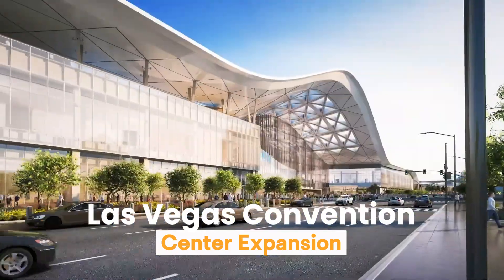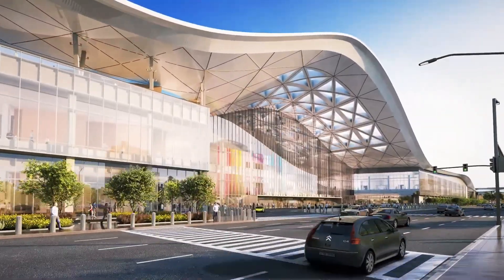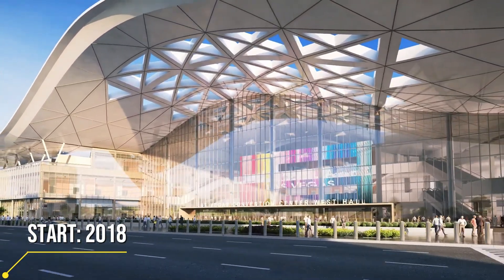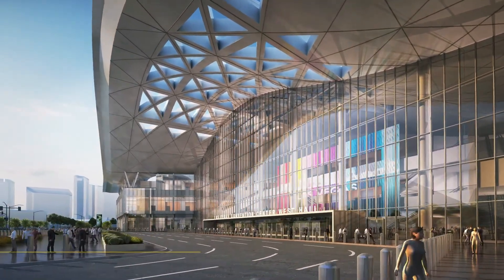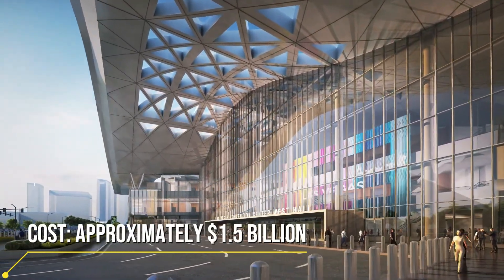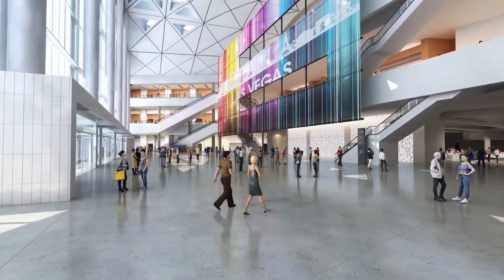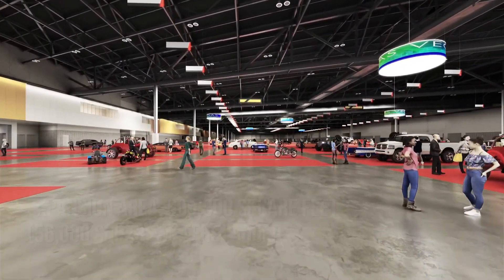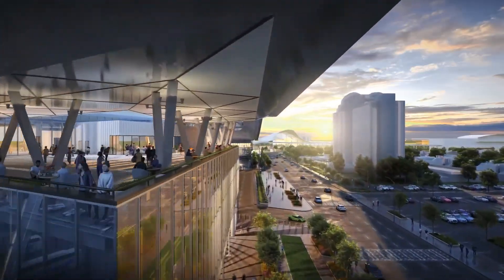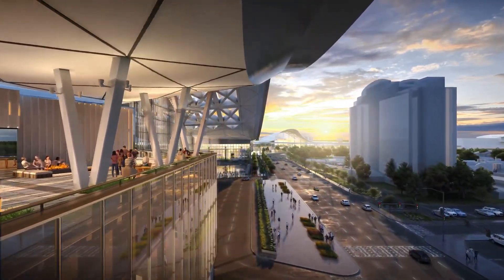The Las Vegas Convention Center is undergoing an engineering marvel transformation. This isn't just an expansion — it's a game changer. This expansion adds 1.4 million square feet of space, enough to comfortably fit 14 football fields. Whether it's major trade shows, world-class conventions, or high-tech expos, this venue has the capacity to host it all and more.